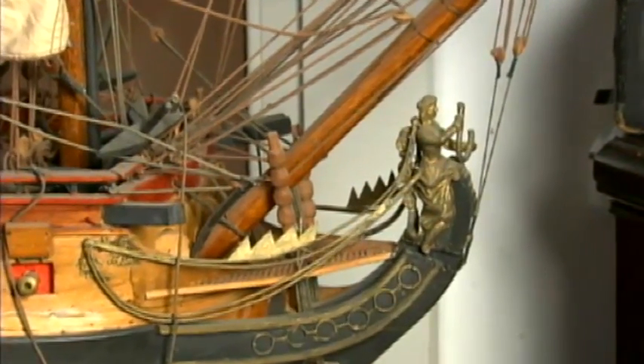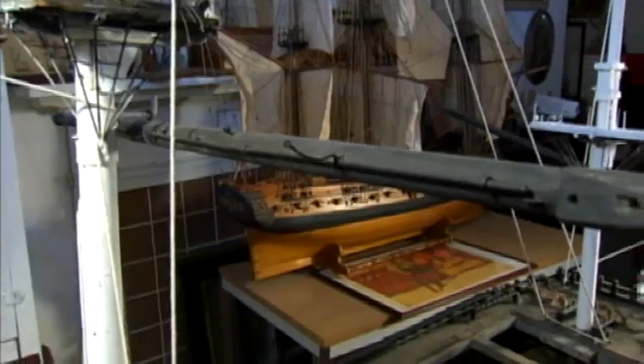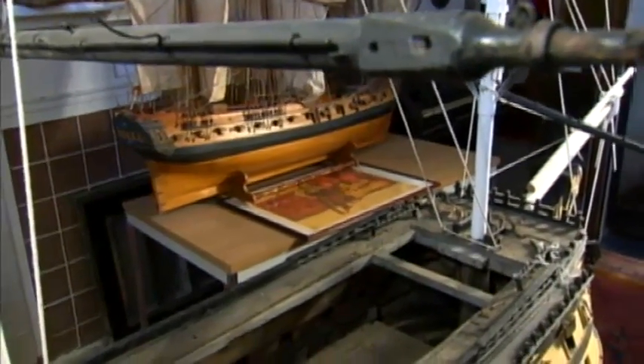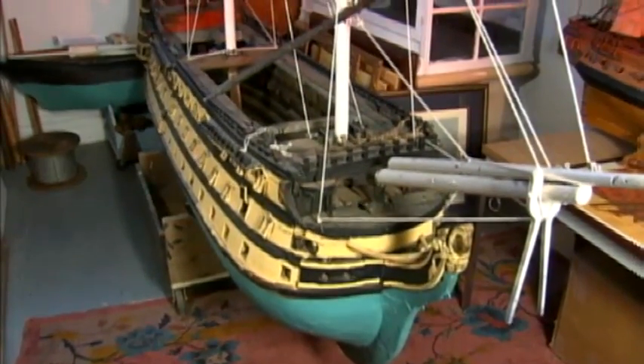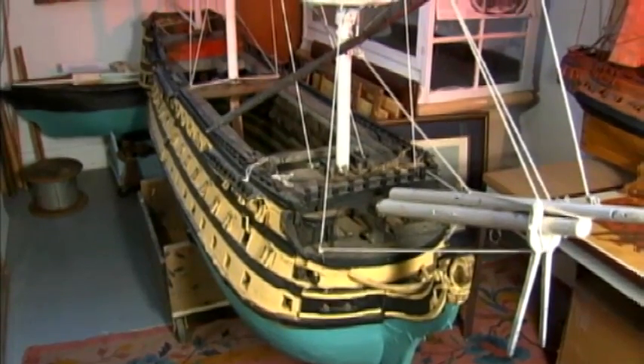There are some models from rather well-known movies. The model of the HMS Victory is about 14 feet long and 11 feet high with the masts on it. It was used in a series of movies of the same time period with Nelson's flagship and was purchased from Universal Studios.